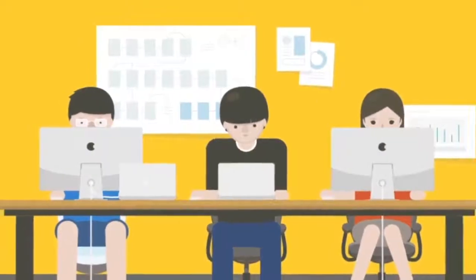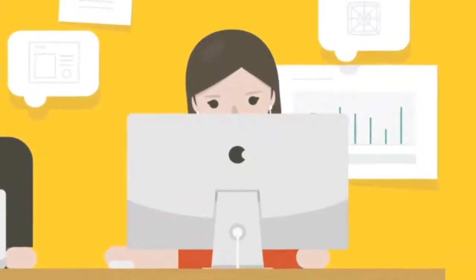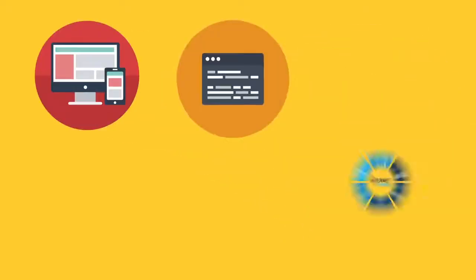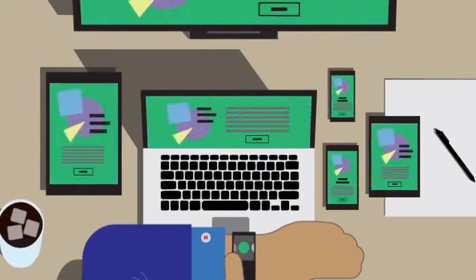Students can gain valuable experience in producing network-centric solutions to real-world problems using various technologies such as front-end, back-end, IoT, cloud computing, web application security, and emerging technology.